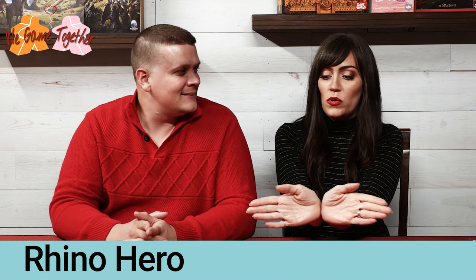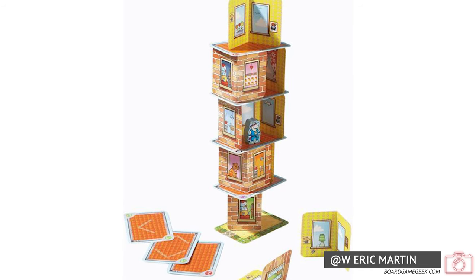Moving on to number 9: Rhino Hero. It's a very fun dexterity game that is fun for all ages. They also make a jumbo version which would be great under the tree while Rhino Hero goes in the stocking. You basically have cards folded in an L-shape that you stack on top of each other with rooftops, going up and up, trying not to knock everything over.